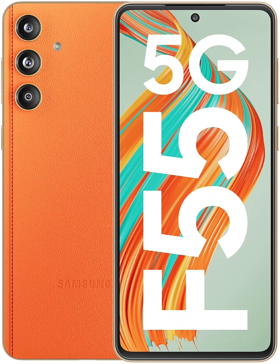Samsung Galaxy F55 5G is scheduled to launch this month in India. A recent teaser released by the brand revealed that it will have stitched vegan leather on the back. Ahead of the launch, official renders of the F55 showcase its color variants.